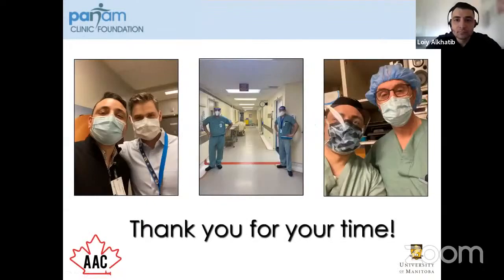Thank you very much for your time. I have some photos here — this is Dr. Loyal Al-Khatib during his fellowship with us here at Pan Am Clinic. We largely ran a COVID-free hospital. We were on call together on Christmas Day and this is the two of us getting ready to go do our first COVID patient that came into our hospital. And this is Loy with Dr. Peter McDonald, who is our chair here in Winnipeg and also the incoming ASES president. Thank you very much, and I'll open it up for any questions.